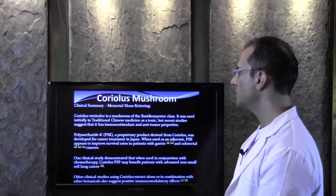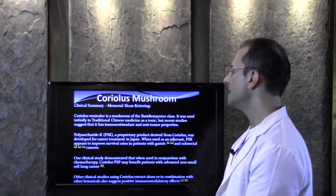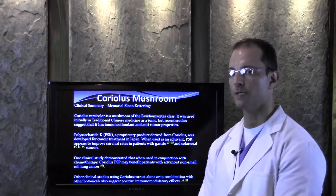Coriolis Versicolor is a mushroom — you don't have to know that scientific name — but it's a certain kind of mushroom. It was used initially in traditional Chinese medicine as a tonic, but recent studies suggest that it has immunostimulant and anti-tumor properties.